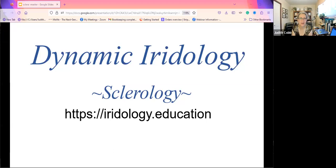Hey there and welcome. It is so good to have you with me today. My voice is already feeling a little bit tired this morning, so I hope it holds out, because I have another two hours of teaching after this and then a client. Today we are going to be talking about sclerology.